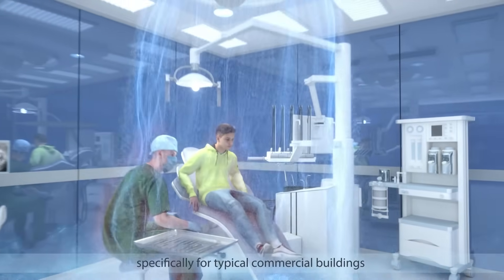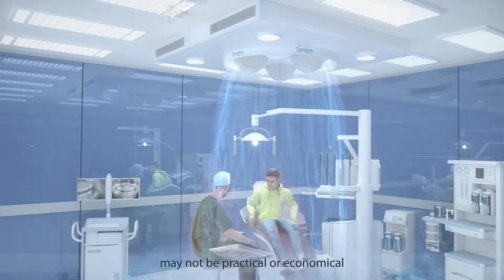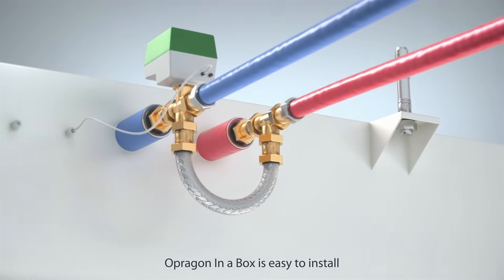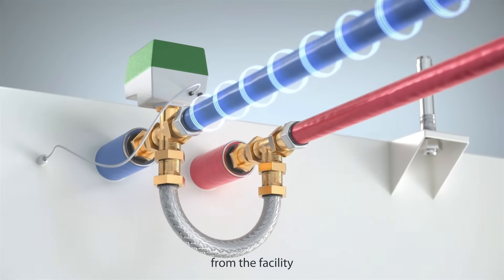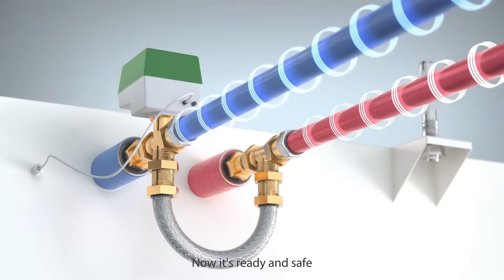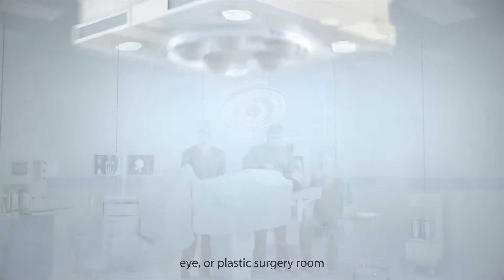The system is developed specifically for typical commercial buildings where larger installations may not be practical or economical. Opregon in a Box is easy to install — just mount it to the ceiling and connect it to power and cooling from the facility or an external cooling unit. Now it's ready and safe to use in any dental, eye, or plastic surgery room.